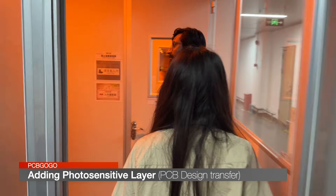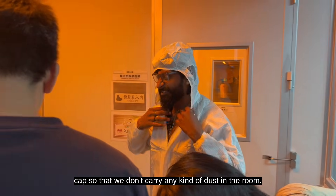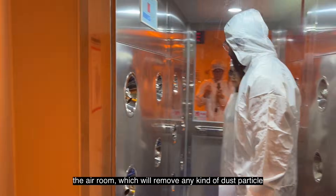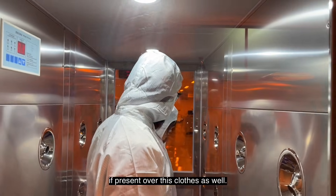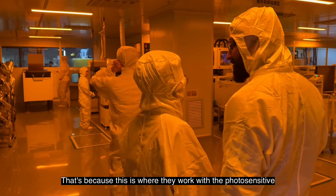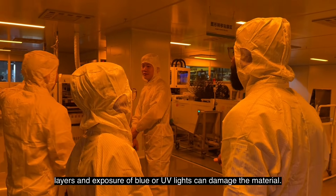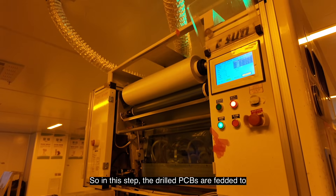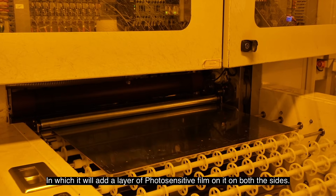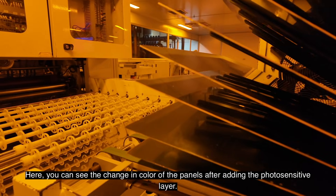To go inside this yellow room, we first need to prepare ourselves by wearing special clothes with a cap so that we don't carry any dust into the room. Before going inside, we also need to pass through an air room which removes any dust particles from our clothes. Inside the room, everything is under yellow lighting because this is where they work with photosensitive layers — exposure to blue or UV light can damage the material. The drilled PCBs are fed into this automatic film lamination machine, which adds a layer of photosensitive film on both sides. You can see the change in color of the panels after adding the photosensitive layer.